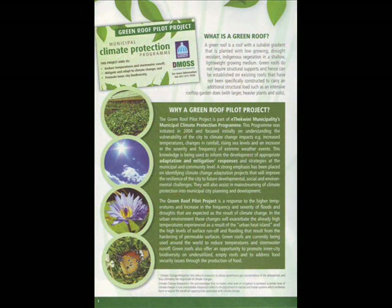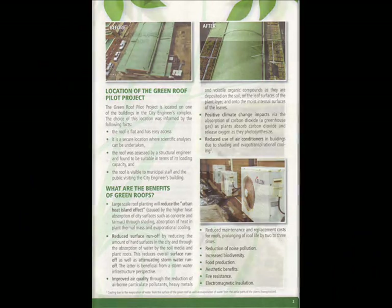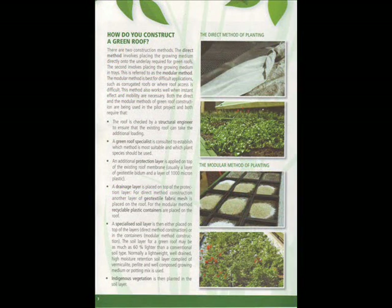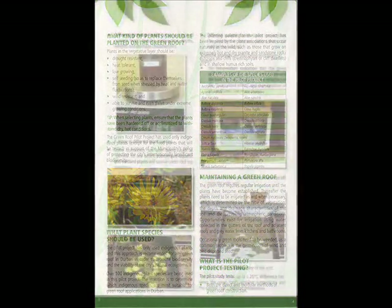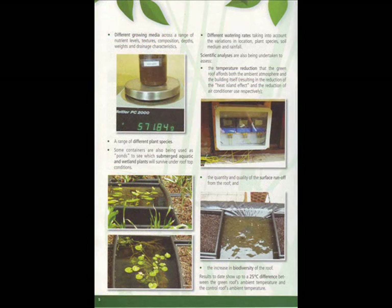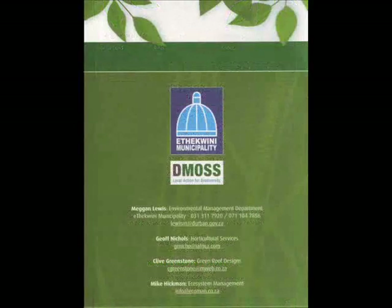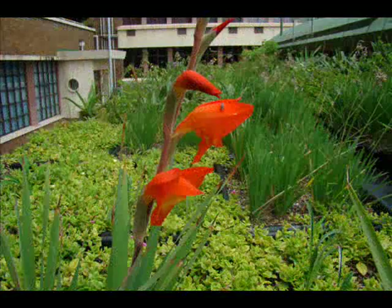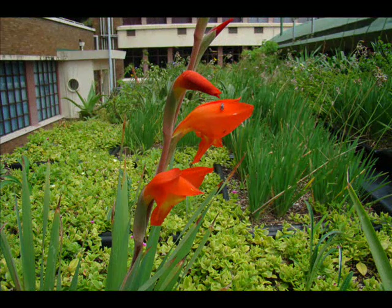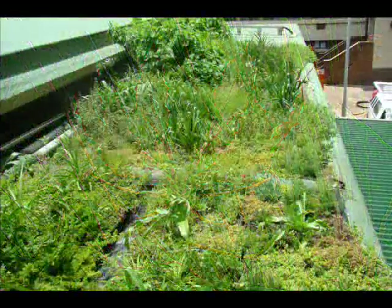Here are some slides of the information pamphlet that we put out when we first started this green roof. It was reasonably comprehensive but it didn't give me any of the answers — we were still seeking the answers, but it was to advise the public what we were doing and what our objectives were. Here are some slides of the modules that we planted up. That was also research: which was the better option, modules or laying up straight on the roof?